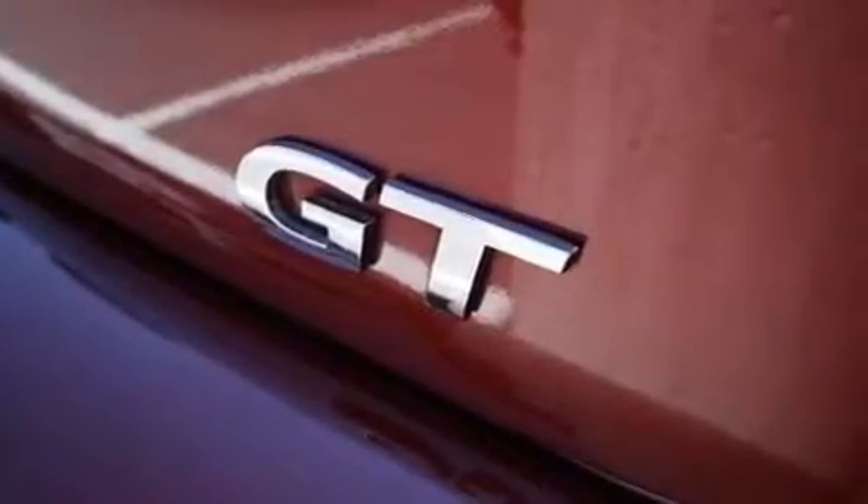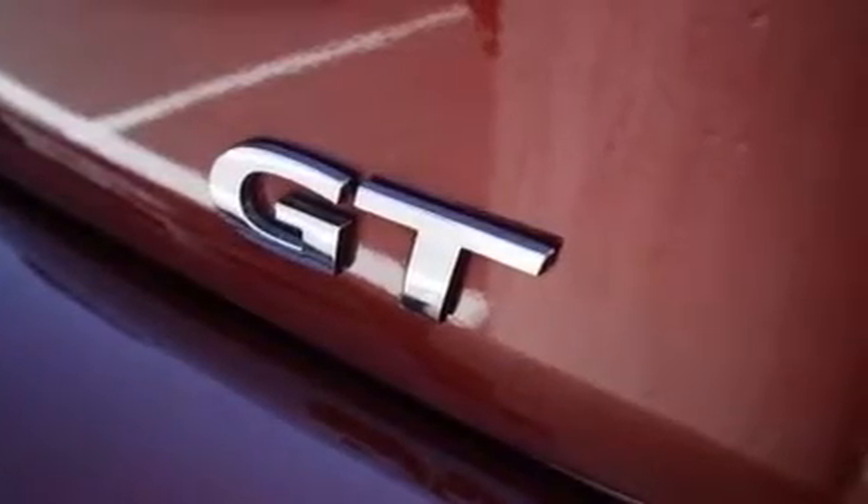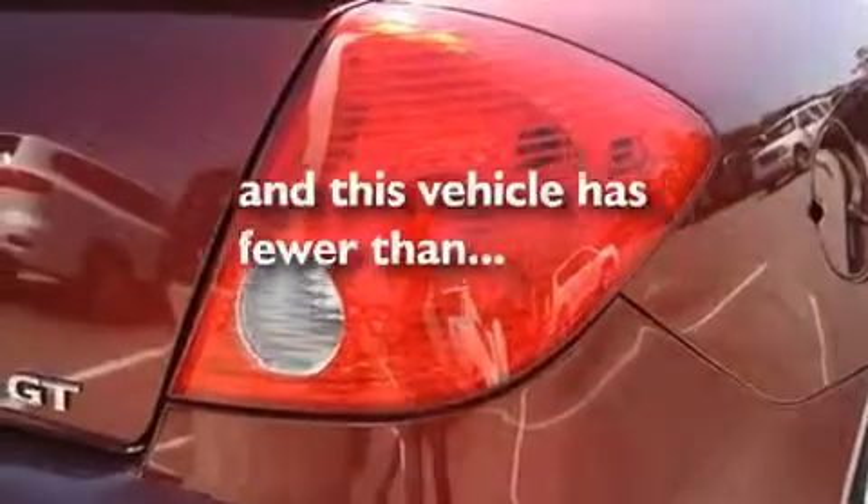Variable valve timing, aluminum wheels, traction control, an auto-dimming rear-view mirror, and this vehicle has less than 51,000 miles.